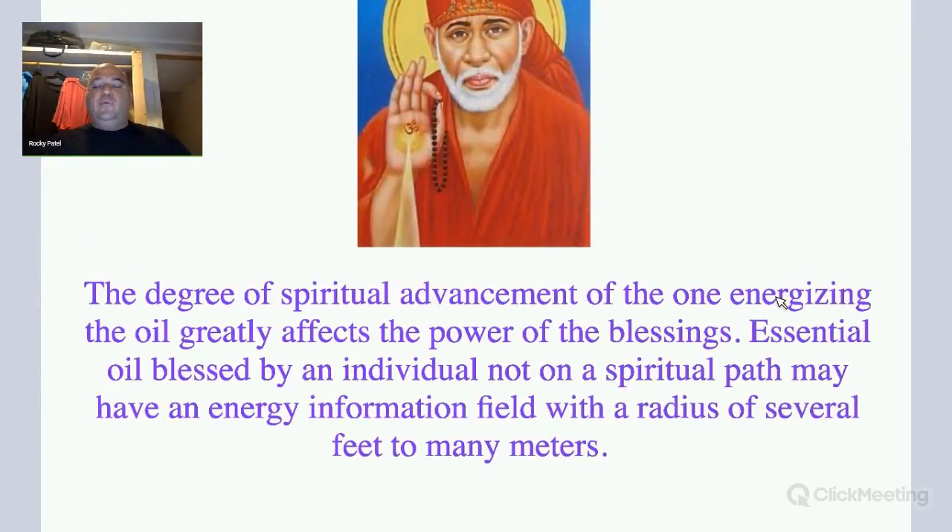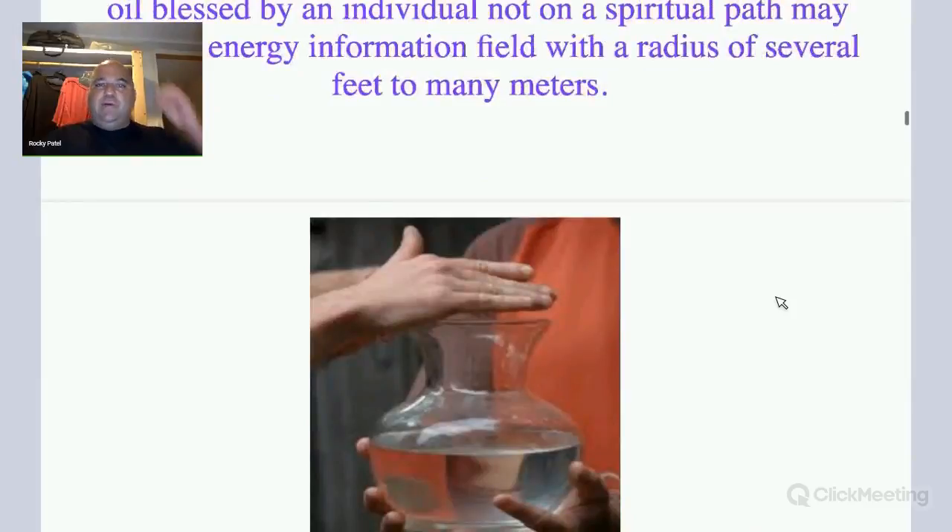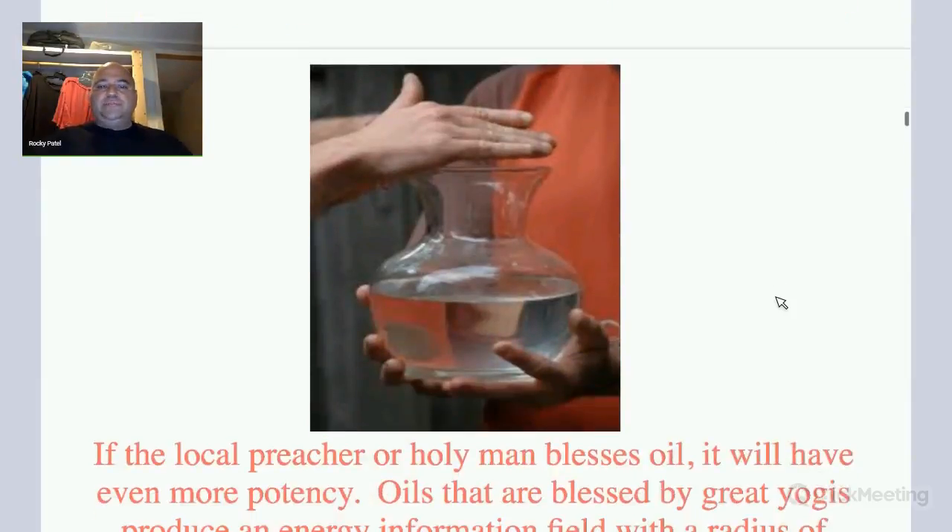The degree of spiritual advancement of the one energizing the oil greatly affects the power of the blessings. Essential oils blessed by an individual not on the spiritual path — like somebody off the street — may have an energy radius of just a meter or a few meters. But a holy man like Sai Baba could have a radius of thousands of meters, if not hundreds of kilometers, or even bigger. So the more advanced the person blessing the oil, the more potency it has — you can scan the bottle of oil, zoom out in your mind, and feel the outer edge of the energy coming off the oil.